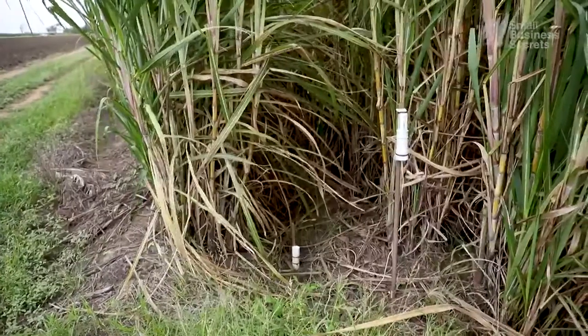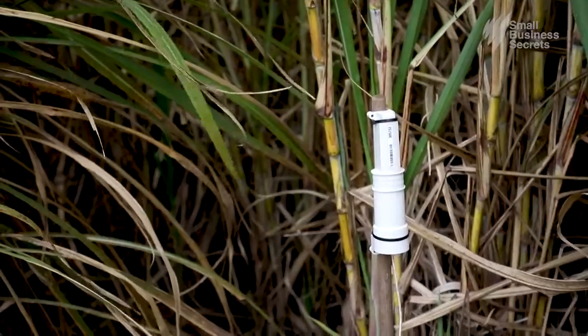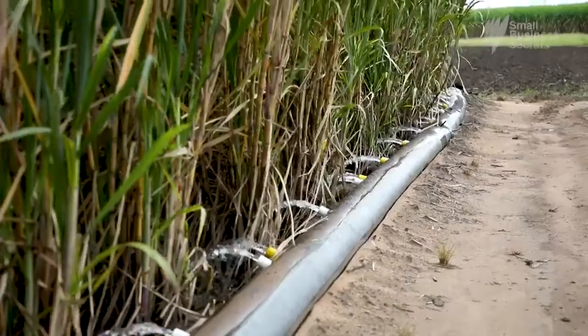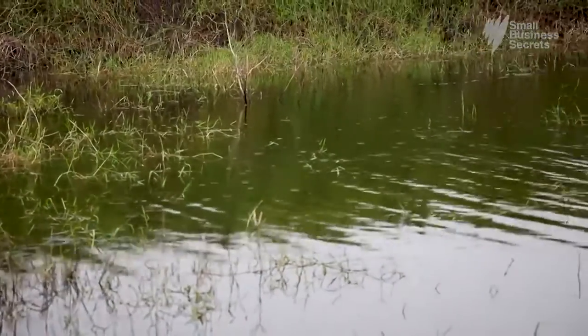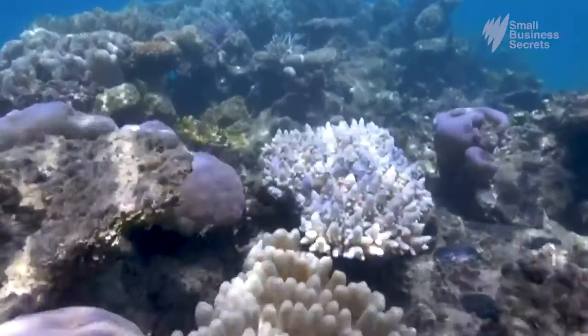Soil moisture sensors on this 40 hectare farm send an alert when water carrying fertiliser and farm chemicals reaches the end of a row of sugar cane. It's to stop nitrogen-enriched water reaching nearby coastal rivers that run onto the Great Barrier Reef, where nutrients can trigger algal blooms.